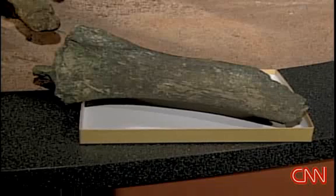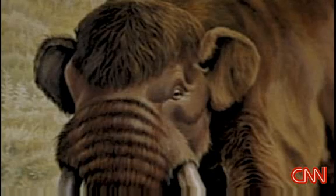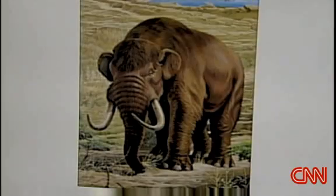The only thing I could think of around here that was that size was an elephant. The 20-pound bone actually belonged to a mastodon, an elephant-like prehistoric creature standing up to 10 feet tall and weighing several tons.